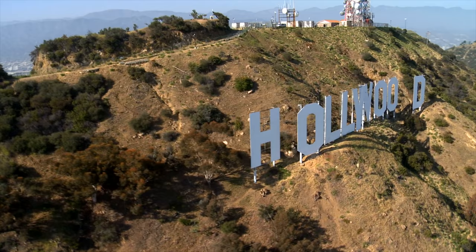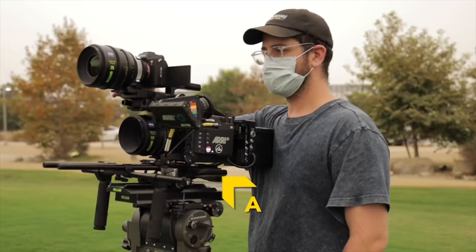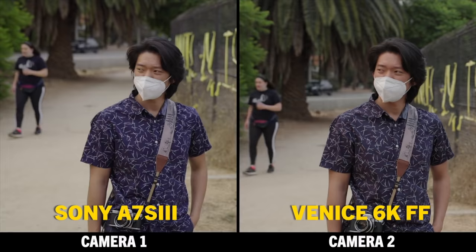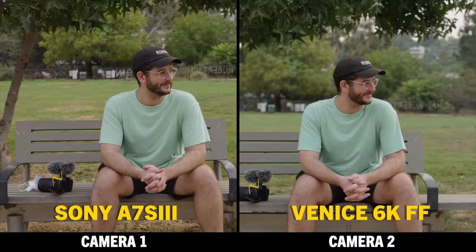Eventually, people figured out how to maintain COVID safety on sets and certain locations started opening up again, and the A7S III was flying off shelves. We compared it to the Arri Alexa LF and the Sony Venice on this channel, and my findings were pretty incredible. With some basic color grading, I was able to very closely match the A7S III footage to the Arri Alexa and almost perfectly match it to the $70,000 Sony Venice camera.